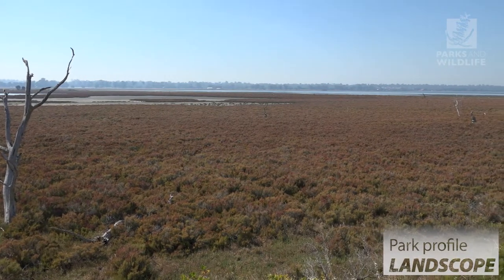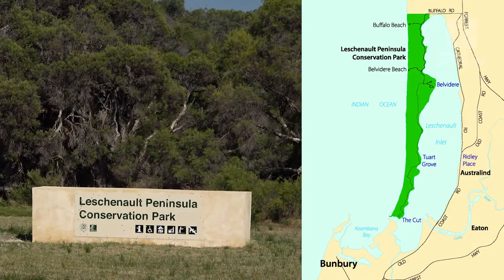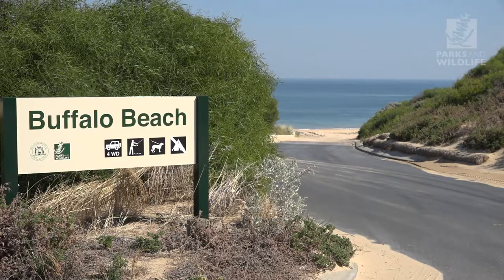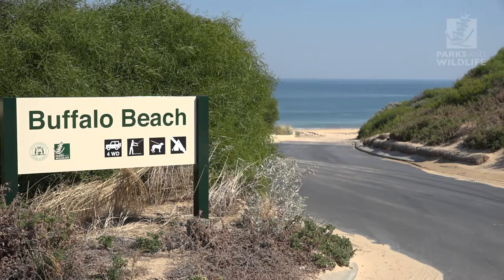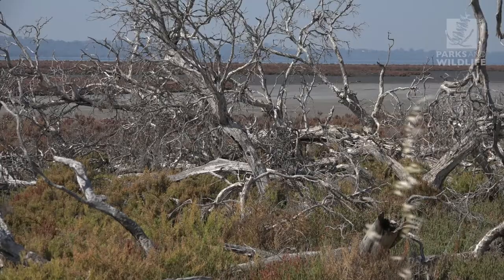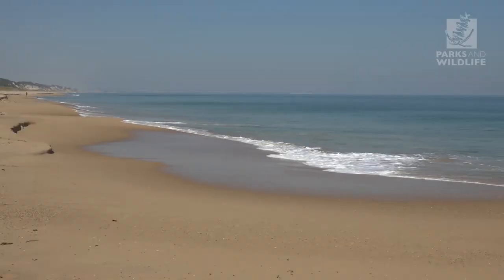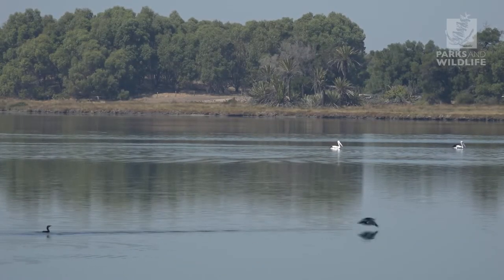The stunning Leshenault Peninsula Conservation Park is an 11 kilometre strip located 20 kilometres north of Bunbury. Wedged in between the Indian Ocean and Leshenault Peninsula, this unique park is a land of contrasts. The exposed windswept ocean shoreline of the west is a stark contrast to the protective estuarine shoreline of the east.